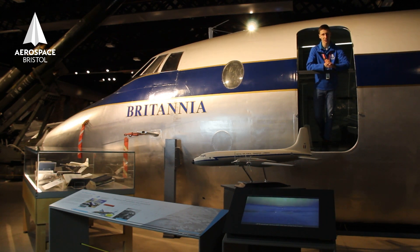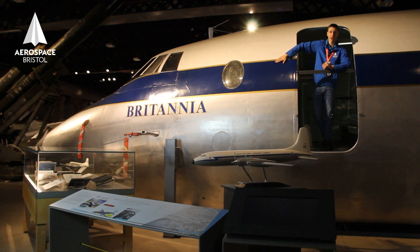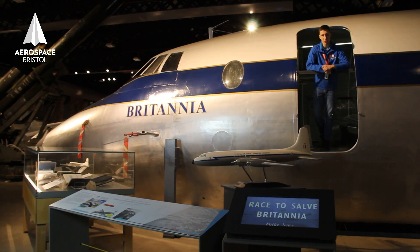So the Britannia was first thought about in the 1950s — in fact, 1950 on the dot. And it wasn't until two years later that they actually had a working prototype. This part of the aircraft here, the nose section, is one of those aircraft that were first flown from Filton.